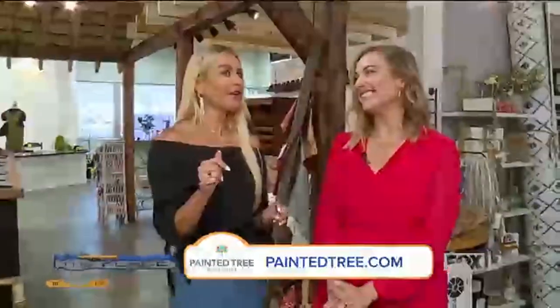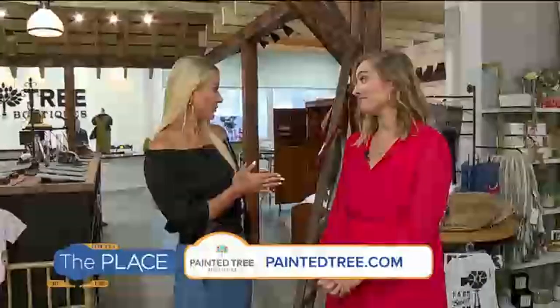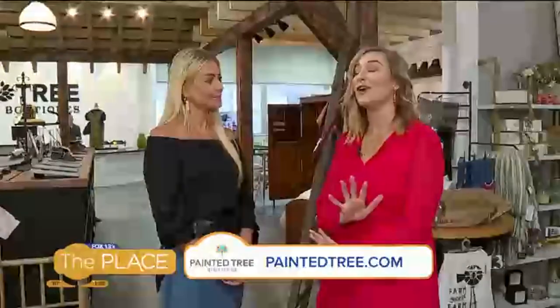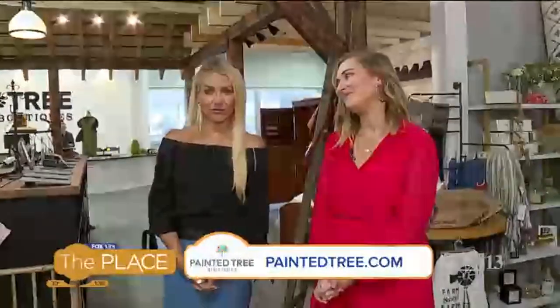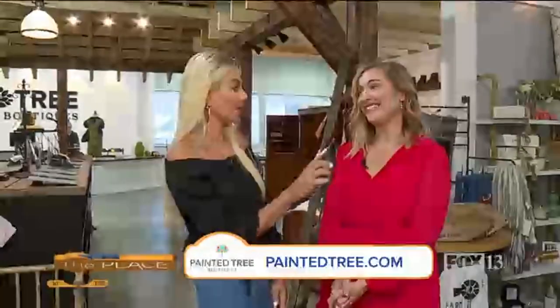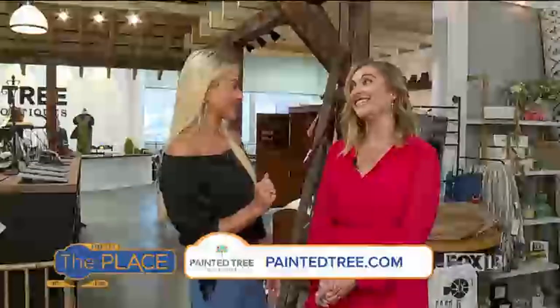There's a lot of talent here and they still do have some booths available. Go to paintedtree.com to find all the info. You can also check out their Instagram. And if you're a shopper — because not everyone is the creative one making things, some of us are doing the buying — come in and shop! Kaylee, thank you so much. Thanks for having me.